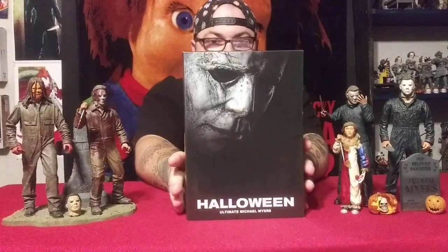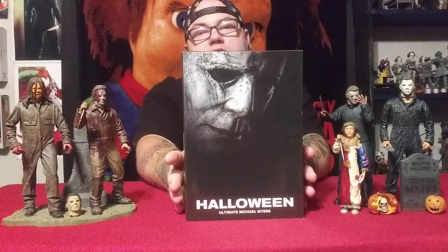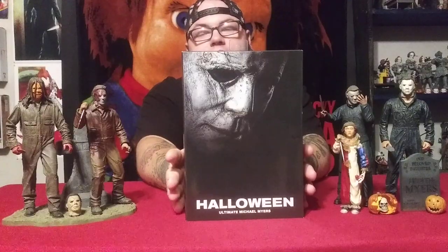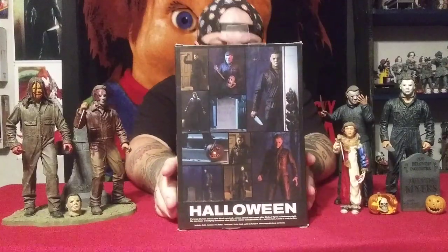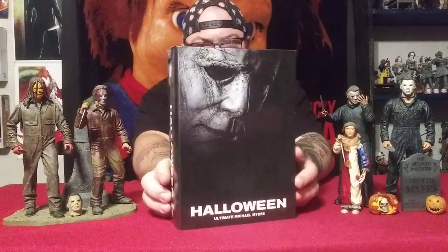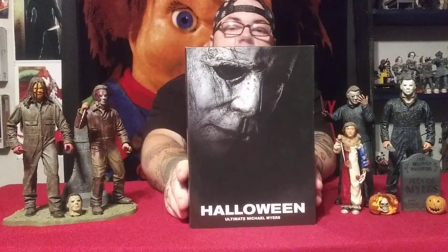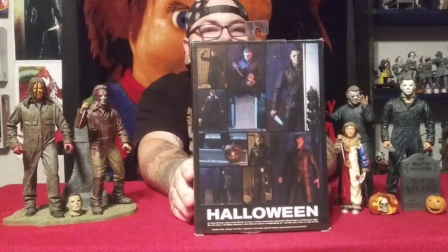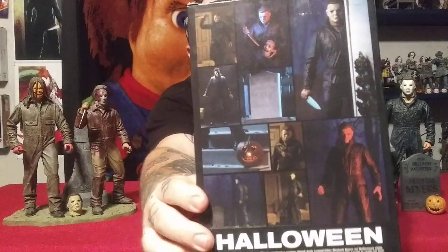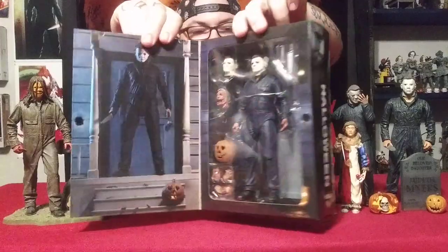We'll start off with the NECA Ultimate Michael Myers. Now this one's a little bit older figure. Laurie Strode is newer — she came out a few months after Michael, at least six months, half a year. This is the back. The front cover is the DVD and Blu-ray artwork, same as the case. The back shows all the little scenes where they show you how you can pose him, what he comes with, how he looks, and gives you ideas on how to display them. Let's go ahead and get him open.